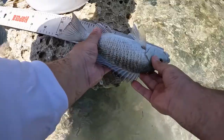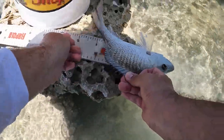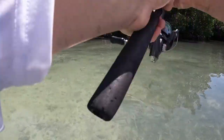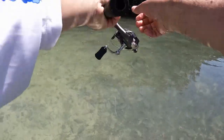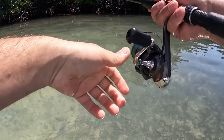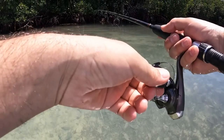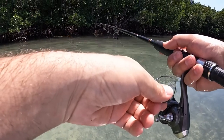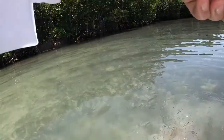There we go — at least 12 inches. Watch how fast. Boom, there it is. Get out of there, come on. Another legal mangrove!